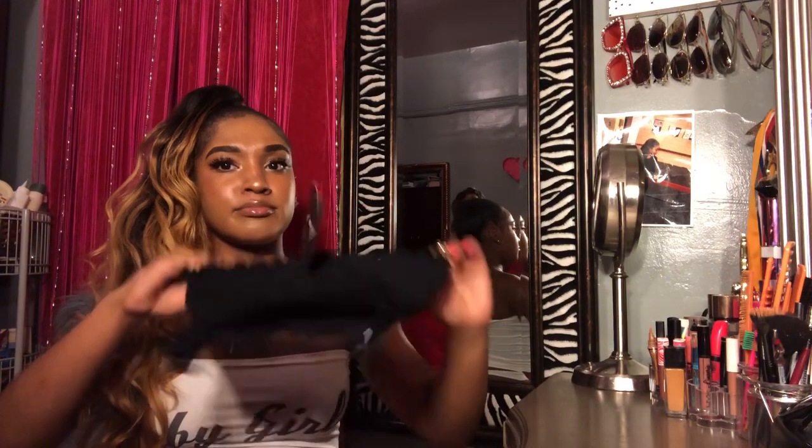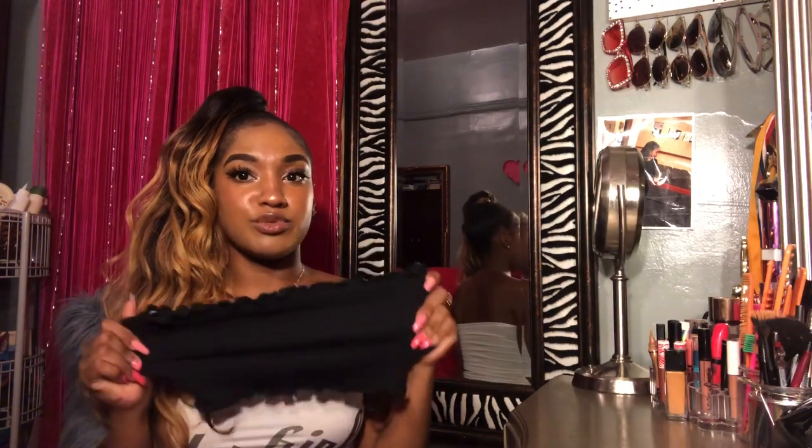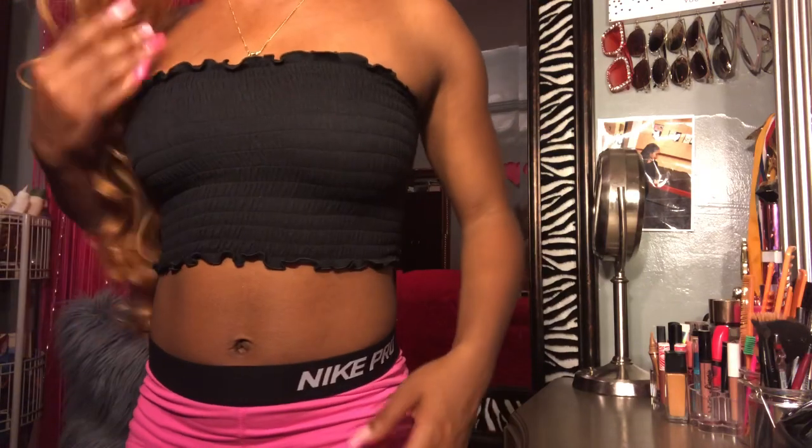The first shirt I got was this one and it was $7.90. It's a size small — anything I have I'm showing you guys is a small or extra small but it's really really stretchy. I'm just trying it on for you guys — this is how the shirt looks on.